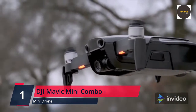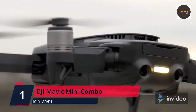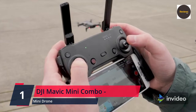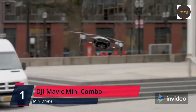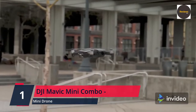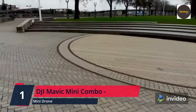What you get: DJI Mavic Mini, remote controller, 3x intelligent flight batteries, 3x pairs of spare propellers, 2x micro USB cables, gimbal protector, RC cables (micro USB, USB-C, Lightning), spare control sticks, 18x spare screws, screwdriver, 360-degree propeller guard, 2-way charging hub, DJI 18W USB charger, and carrying bag. Check the link in the description box and order now from Amazon.com.